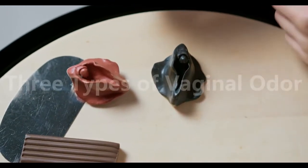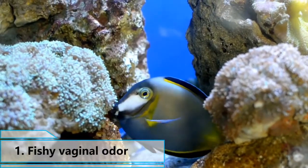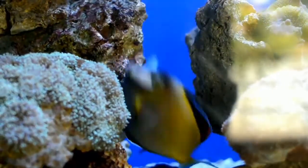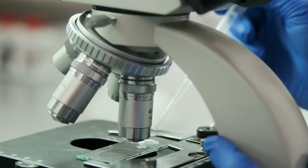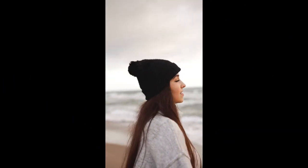There are three types of vaginal odor. 1. Fishy Vaginal Odor: When certain factors affect the complex chemistry of the vagina, harmful bacteria can grow out of control, producing a fishy odor. Bacterial vaginosis can have this effect, and it is the most common vaginal infection among females aged 15 to 44 years.